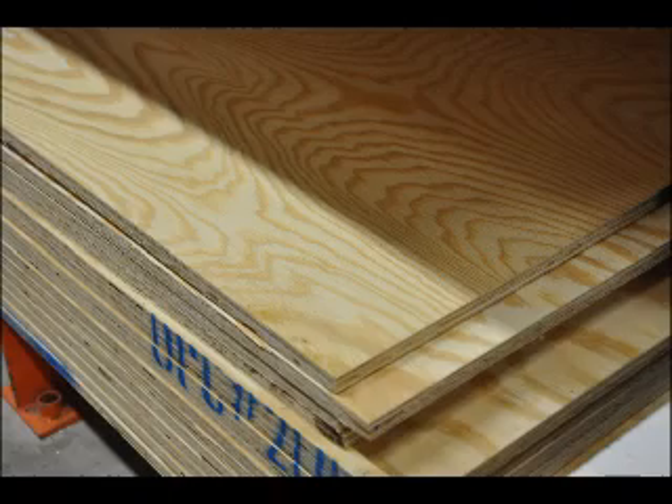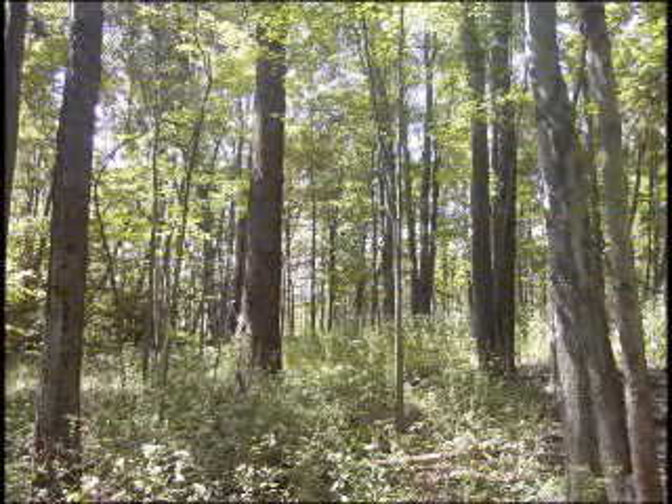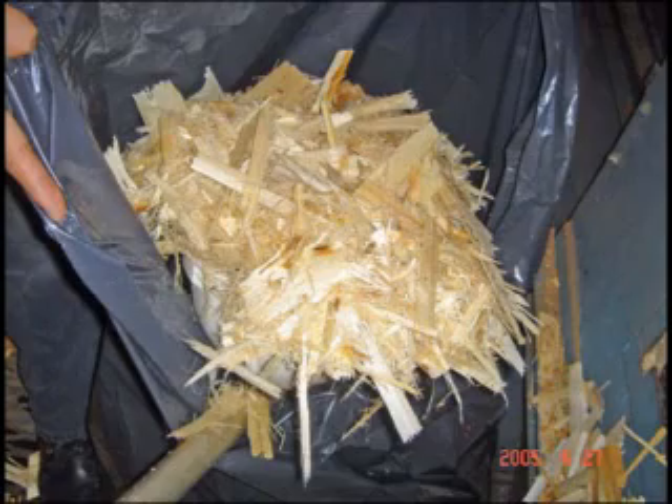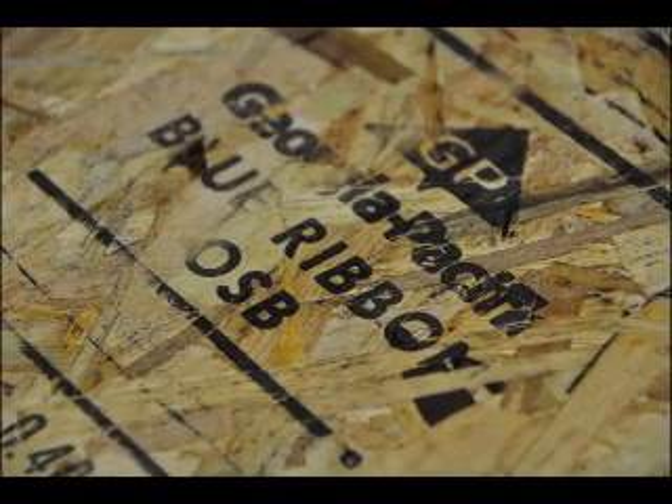Plywood was and still is expensive, so now we clear-cut 10- to 20-year-old forests and chop up these young trees into little wood chunks. We add some phenyl formaldehyde, a little bit of glue, and we put this wood stew into a big pressure cooker for about an hour. And presto, we get OSB — oriented strand board.